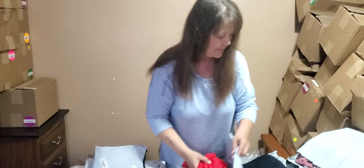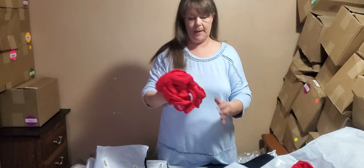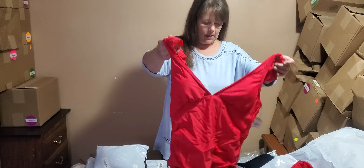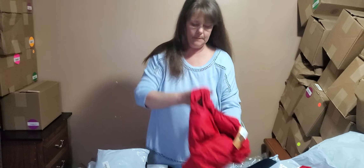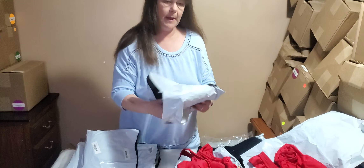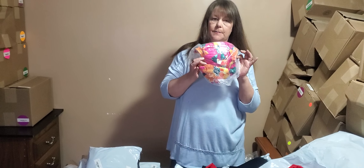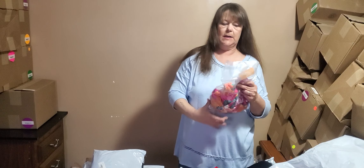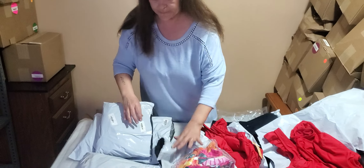A couple more boxes here for this round. Next bag is the exact same swimsuit we just pulled out - this one is also size large, 12-14. Next bag - we've actually seen this swimsuit several times, we've had like three or four already. I'm not going to pull it out - this one's an 18W with that pretty pink floral print.